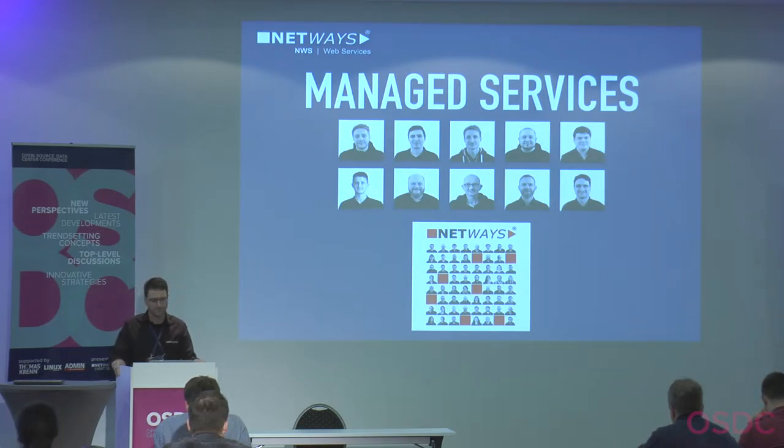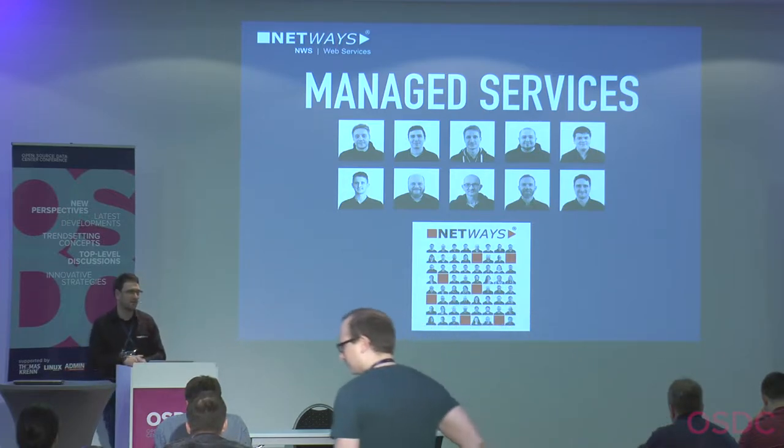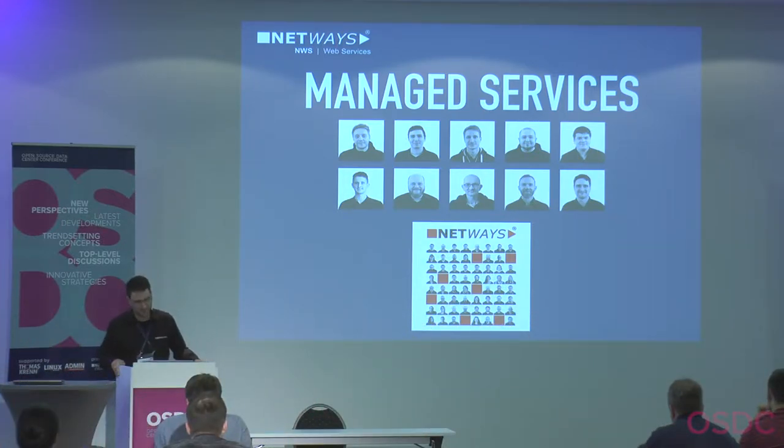In the last years I've done a lot of storage. I work for the managed services department at NetWays — we are nine colleagues. This means you can give us your service, your web application, whatever, and we care about everything: the hardware, the network, the load balancing. Or you can just bring your hardware to us and we manage it.